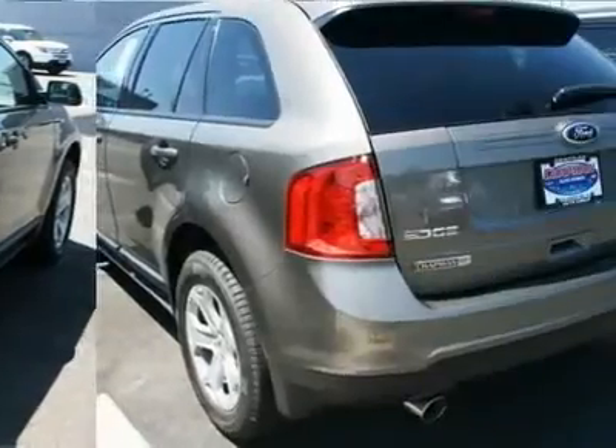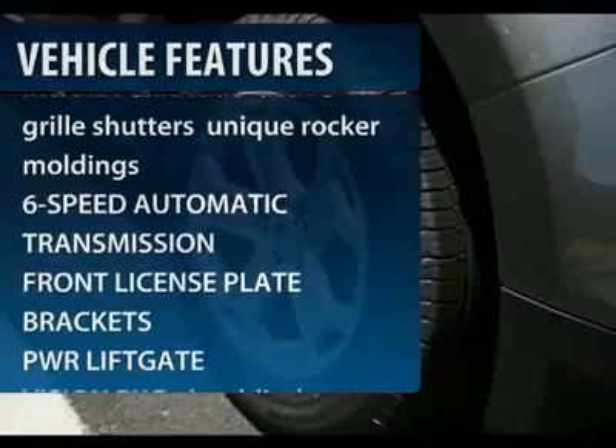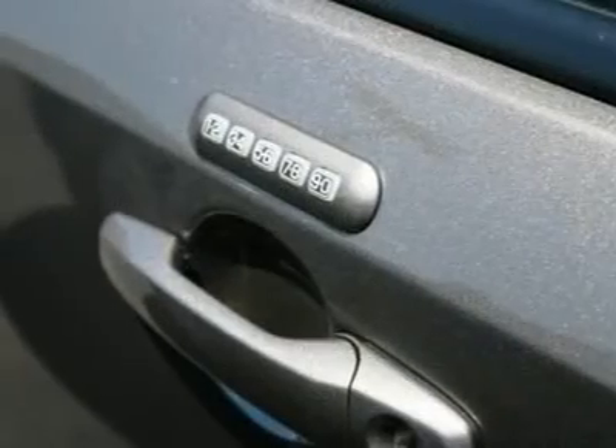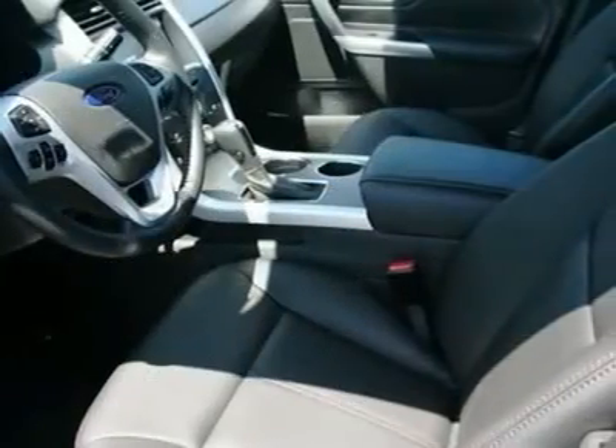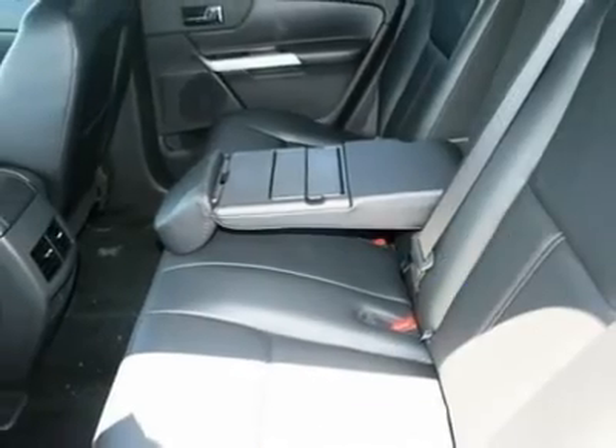Here are some of this vehicle's great options: steering wheel audio controls, power liftgate, anti-lock braking system, adjustable steering wheel, power steering, cruise control, keyless entry, floor mats, aluminum wheels, and 6-speed automatic transmission.